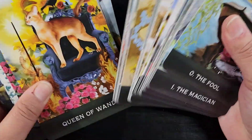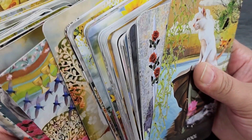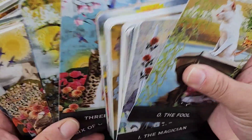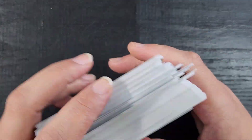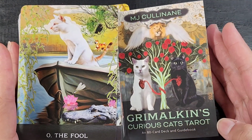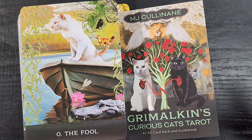This is a really nice, sweet little deck and I think I'll really enjoy using it. The imagery is very straightforward — easy to interpret even without the guidebook — but I'm interested in going through the guidebook to understand some of the design choices and the symbology the artist chose. I'm also interested in learning about the two new extra cards they added. Let me know what you guys think of Grimalkin's Curious Cats Tarot in the comments below! That's gonna be it for me — if you made it to the end, I appreciate you. Happy crafting, bye!